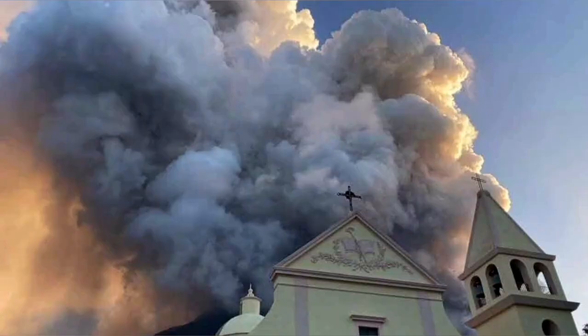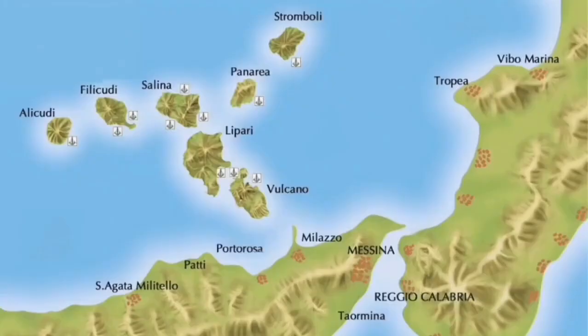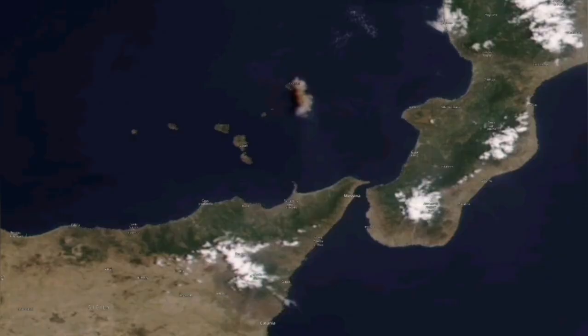From down in the village that you can see here, it looks spectacular — beautiful, threatening in a way. It creates sulfur clouds which can also travel a distance, like what Mount Etna did recently. Stromboli does the same.